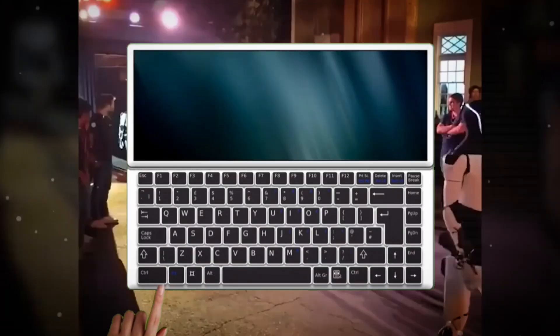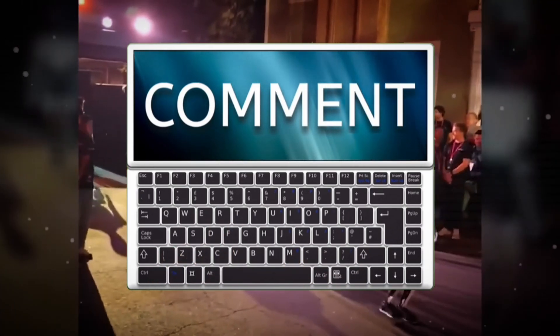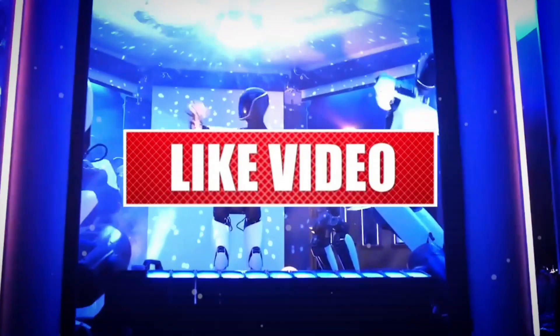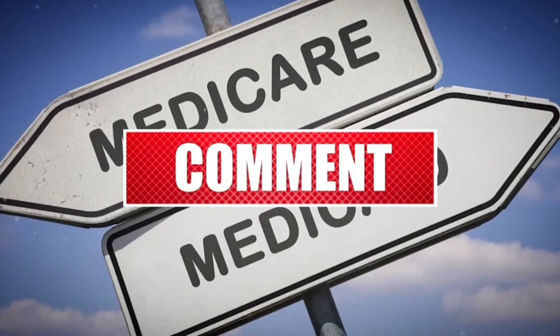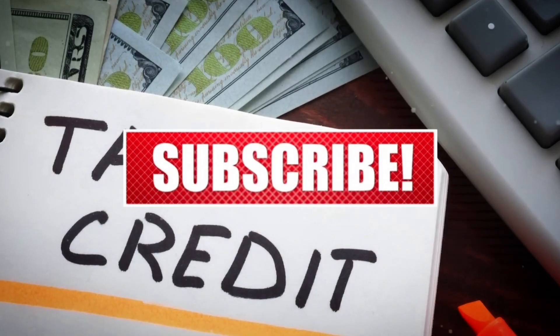What's the first task you'd want your Optimus to help you with? Let me know in the comments. If you found this video interesting, make sure you hit the like button, and don't forget to subscribe to our channel for more videos like this. Thanks for watching.